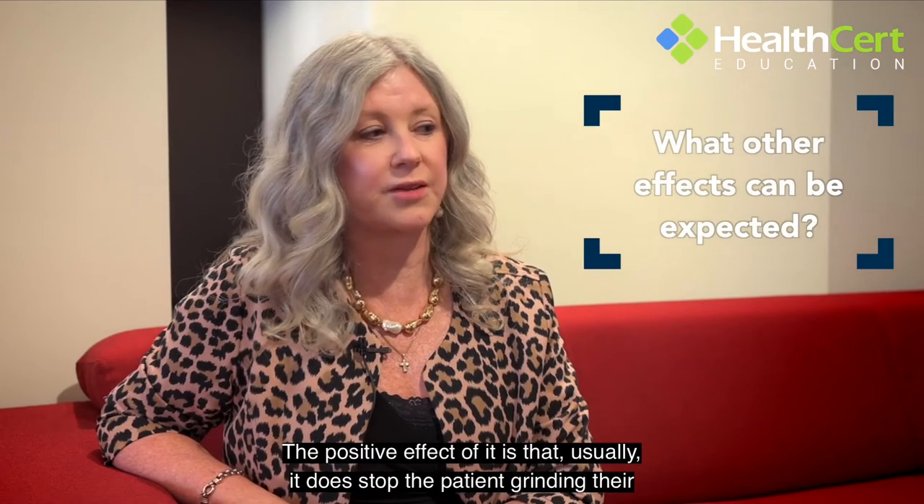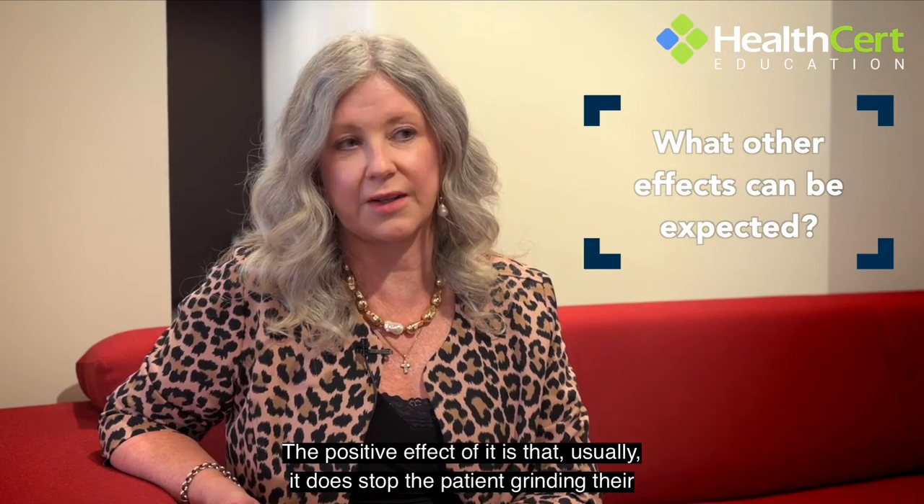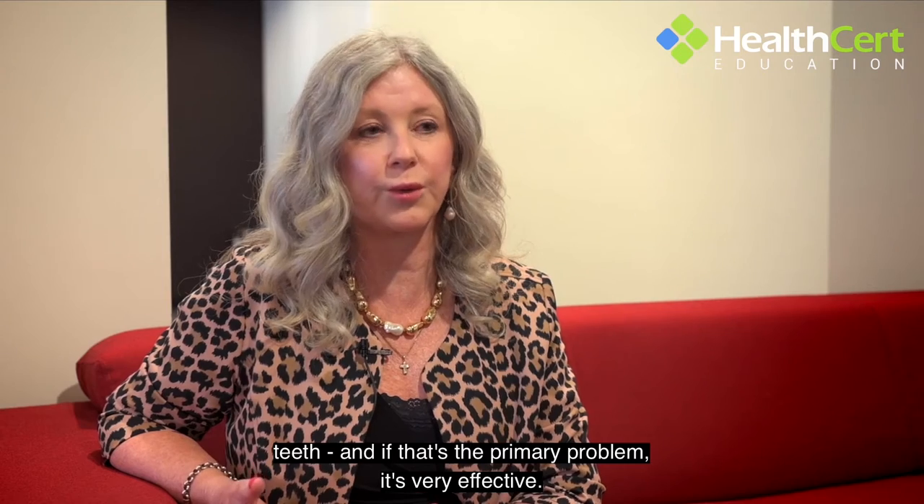The positive effect is that usually it does stop the patient grinding their teeth, and if that's the primary problem it's very effective.